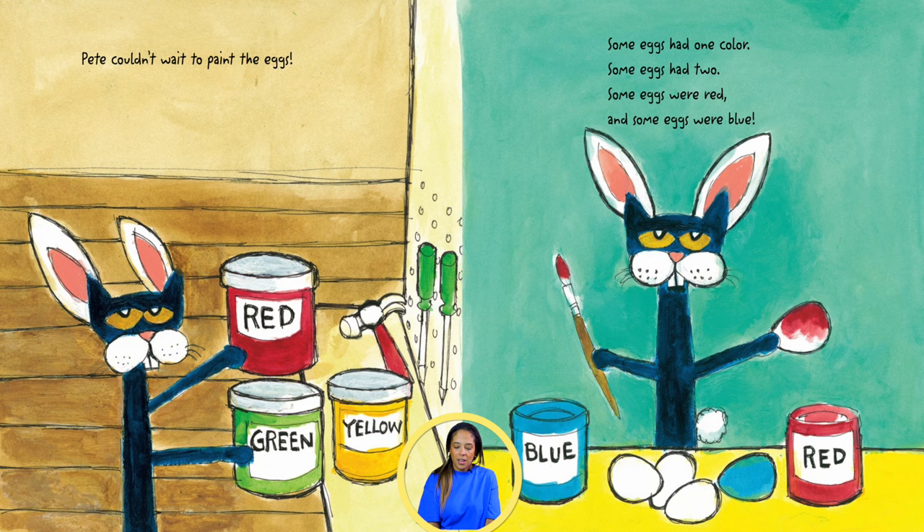Pete couldn't wait to paint the eggs. Some eggs had one color. Some eggs had two. Some eggs were red, and some eggs were blue.